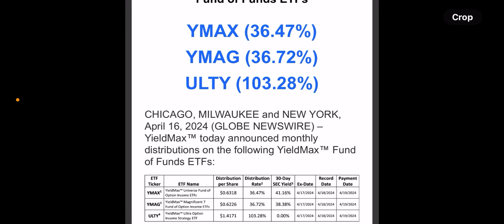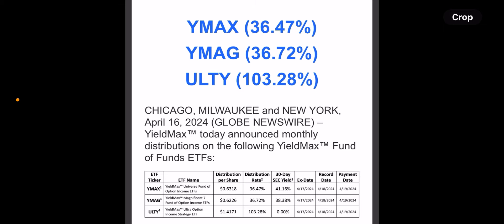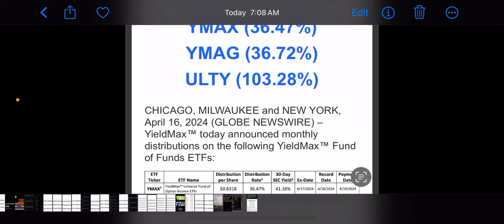YMAX is paying 63 cents, YMAG is paying 62 cents, and ULTI is paying $1.41. YMAX has a yield currently of 36%, YMAG pretty much the same at 36%, and ULTI at 103%. Today is declaration date, tomorrow April 17th is the ex-dividend date, so you'd have to buy before the close today to qualify. Payment date is April 19th, which is Friday of this week.